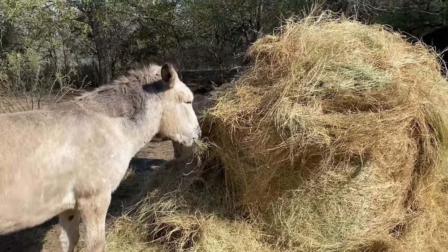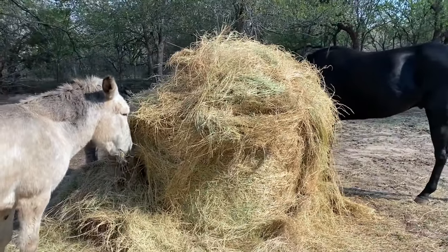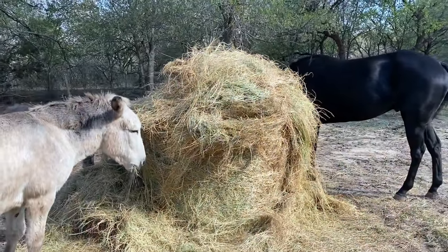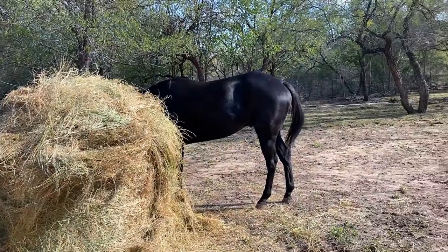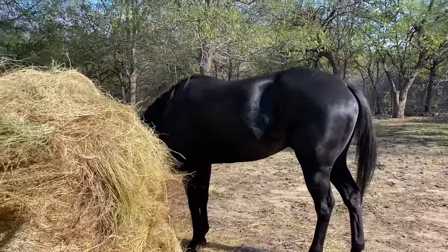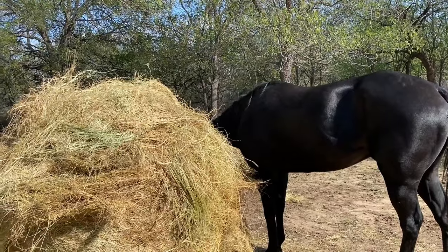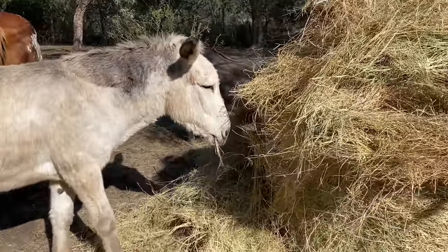It's thirty-five dollars for a three-string bale of hay and we get one a week. So technically this round bale is a better price because you get more, and that way I'm not having to go to the feed store once a week — though the delivery fee is obviously a little bit higher.